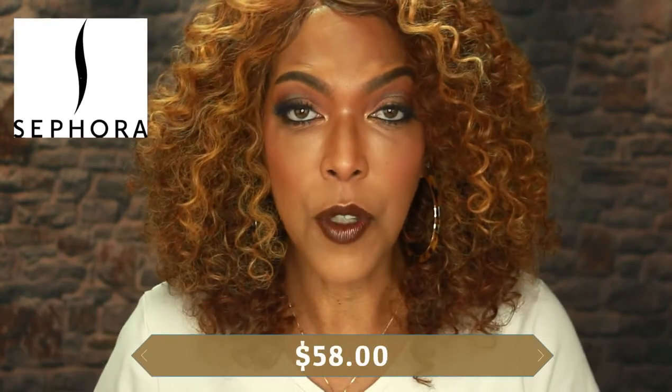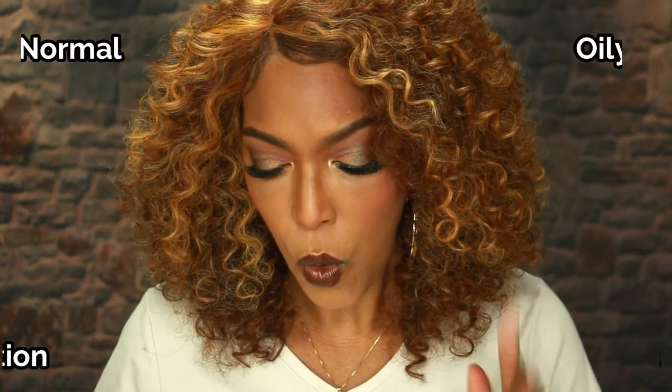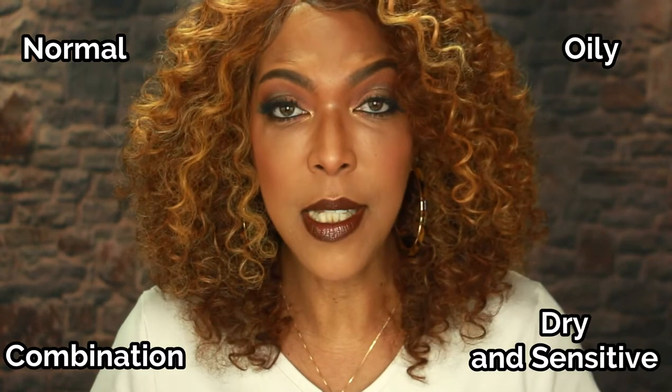You can pick this product up for $58 at Sephora. This product is good for normal, oily, combination, dry, and sensitive skin types. It is a three-in-one night serum that resurfaces, hydrates, and clarifies dull skin while you sleep, formulated with a 14% AHA/BHA gentle flower acid blend. It is also a solution for uneven skin tone, dullness, uneven texture, fine lines, and wrinkles.